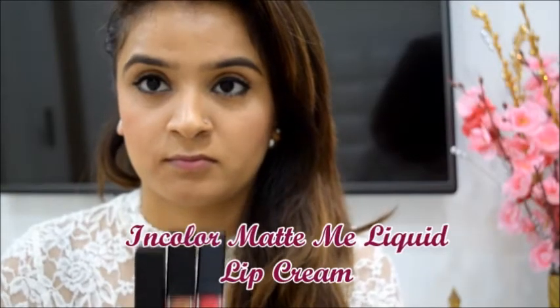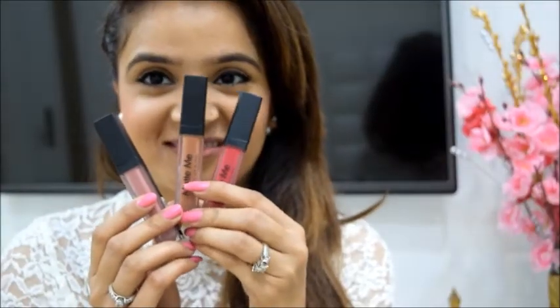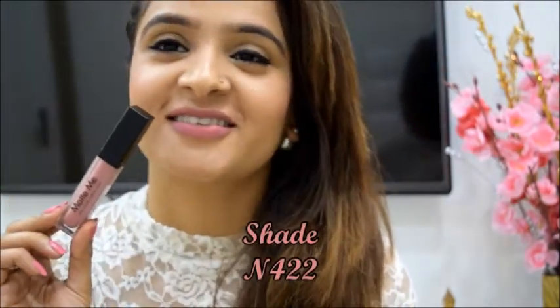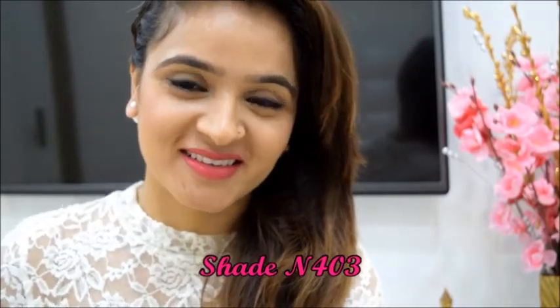The very famous Matte Me Liquid Lip Cremes from Incolor are my all-time favourite. The most attractive feature is that it is completely non-transferable. I will be mentioning my top 3 choices from this entire range. Shade N420 is a very natural brown-cum-nude lip colour for everyday wear. Shade N422 is a nude mauve colour — a good option if you want nude but also a little pink. And shade N403 is a very serene shade of pink that makes my complexion glow like never before.